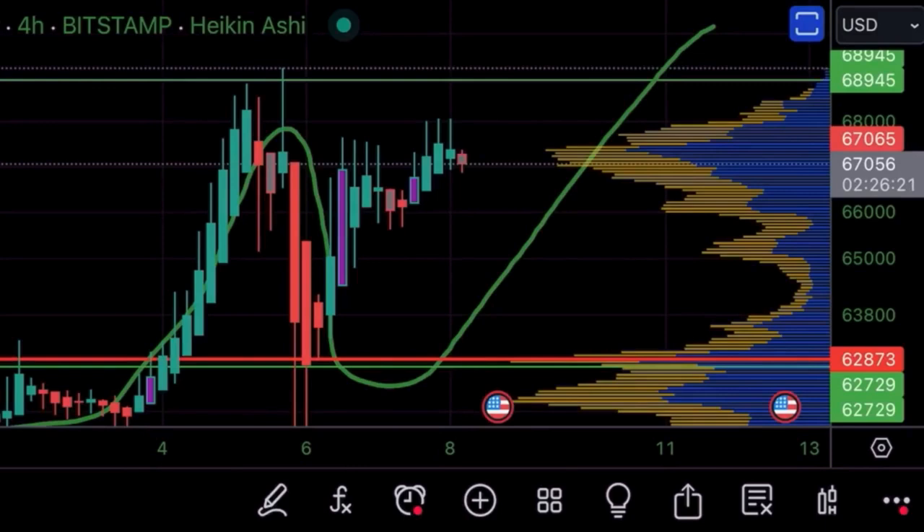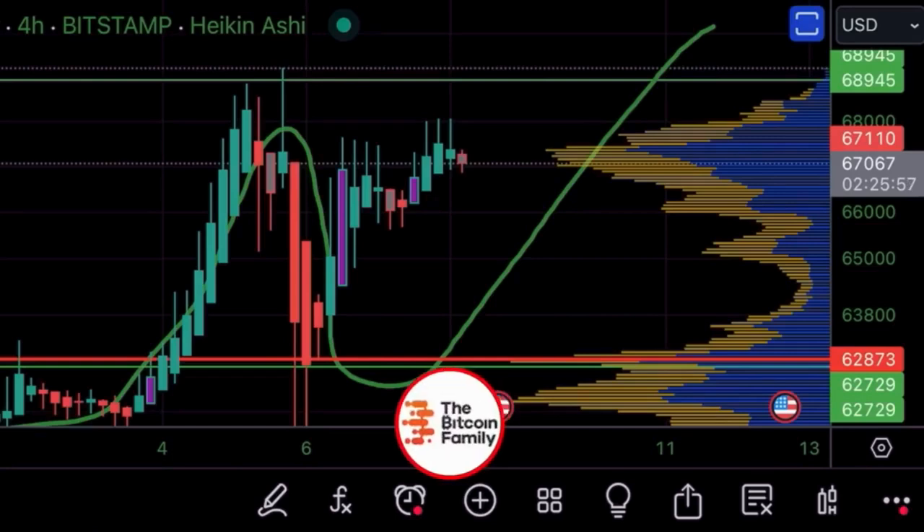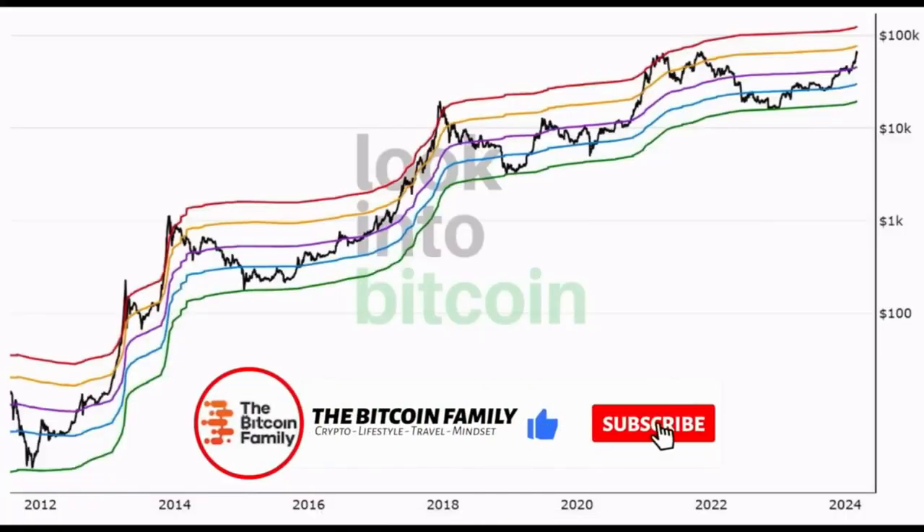We can go sideways a little bit and then from the sideways movement go up and break 70k — that is what I am expecting. I don't expect us to go again below the 60k level. I expect us to now go sideways a little bit, then move slowly upwards, break 70k, and go above it for a very long time to come.